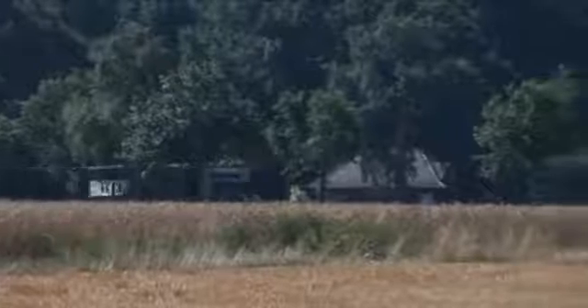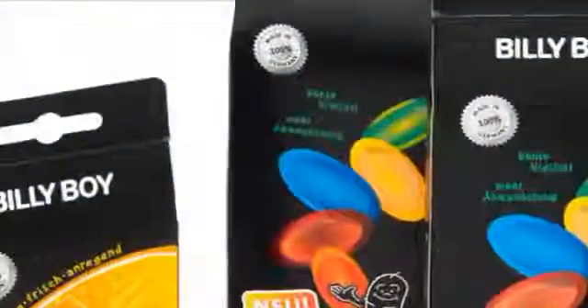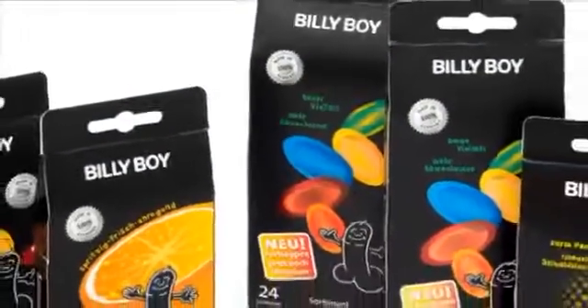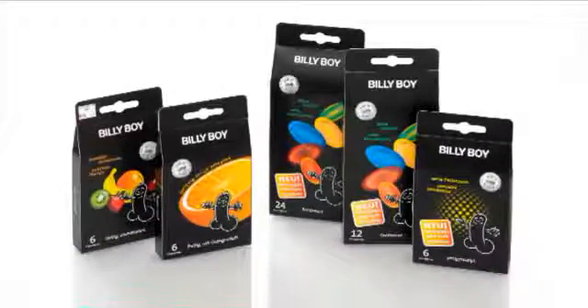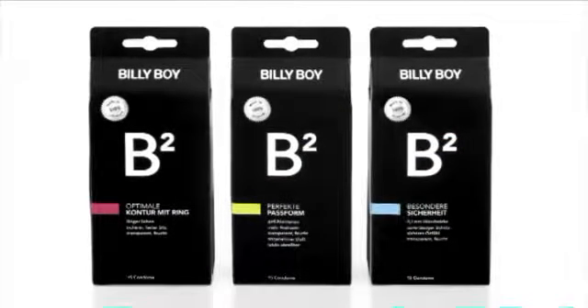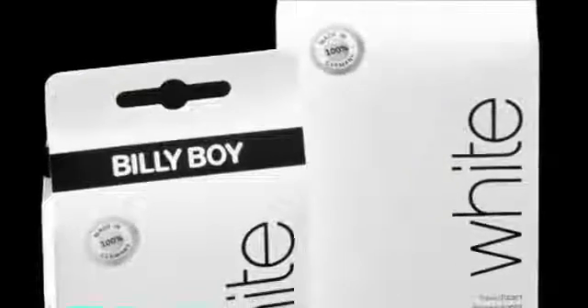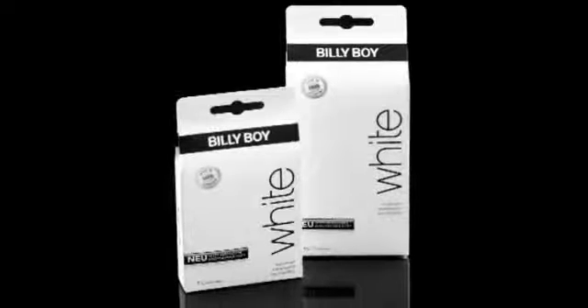The Billy Boy trademark range offers a variety of different condom types to meet all consumer needs. Billy Boy Fun, the condom with the fun factor – a large choice of surfaces, colors and aromas ensures variety in lovemaking. Billy Boy B2, the condom for special pleasure, stands for premium quality which combines absolute safety with a cultivated way of life, be it about feeling, long and intense pleasure or especially reliable protection. Billy Boy White, the condom for natural wellbeing – extremely delicate transparent condoms with lubricant and an especially pleasant scent.